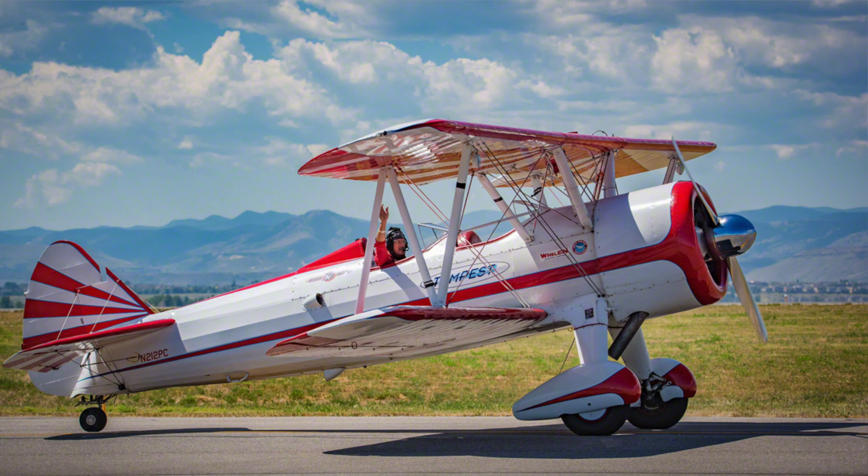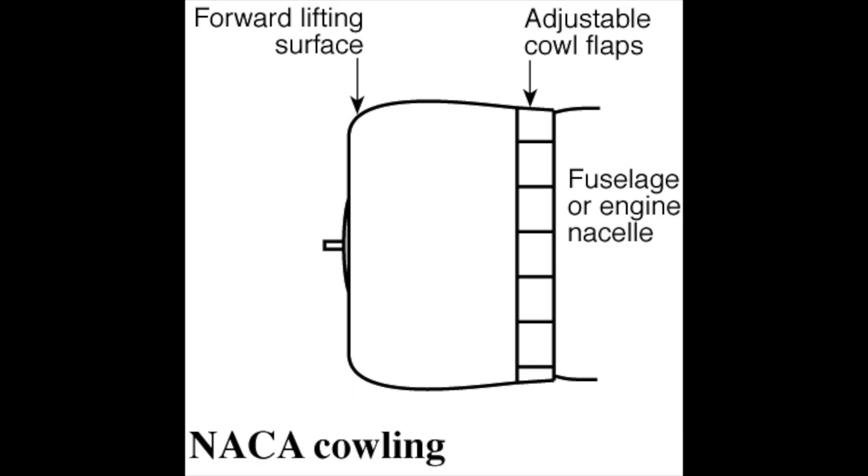NACA's idea, which flew in the face of conventional wisdom about proper aircraft design, was to cover up the cylinders. This dramatically reduced aerodynamic drag and improved engine cooling. The product of this startling engineering insight was NACA's development of a low-drag engine cowling.